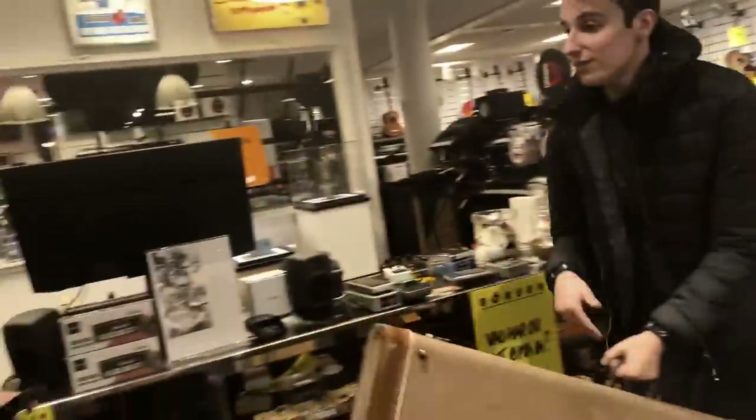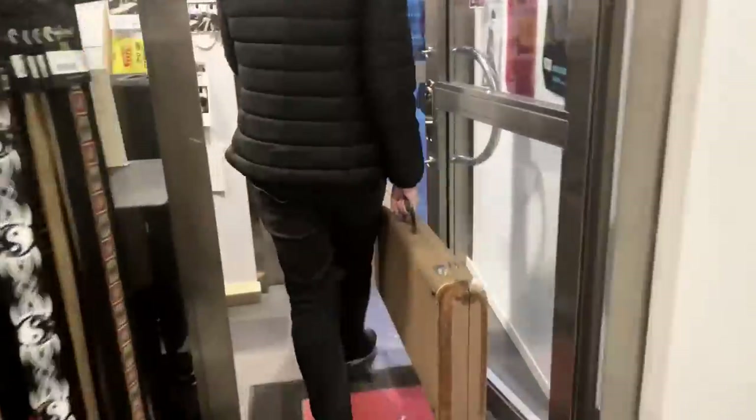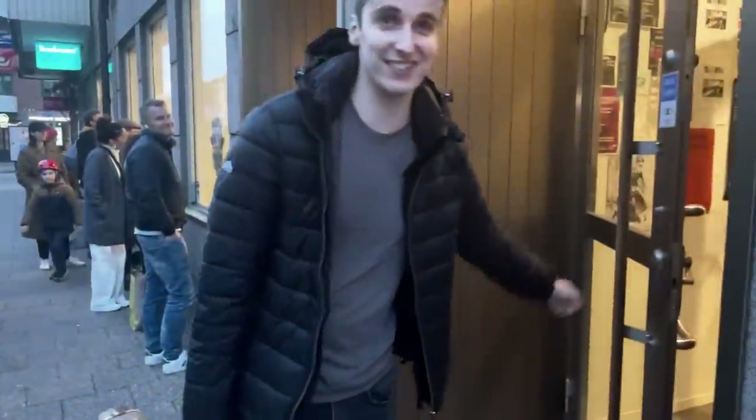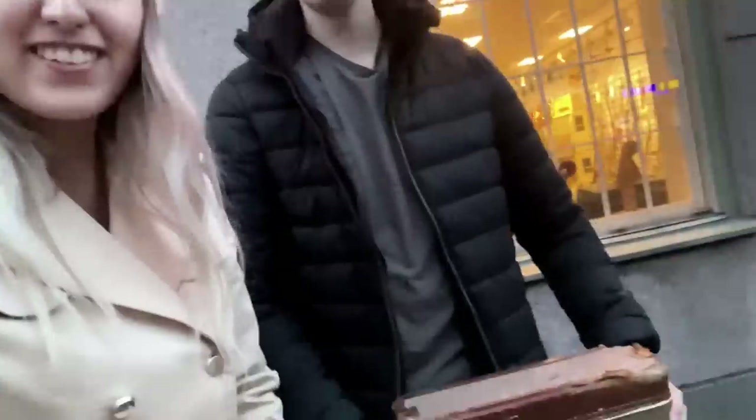Thank you so much for your time, great to meet you. We actually made New Guitar Day happen! Chris has got his guitar. Literally couldn't have had a better experience in there. We've been in there for like three hours chatting about all sorts. That was so cool.